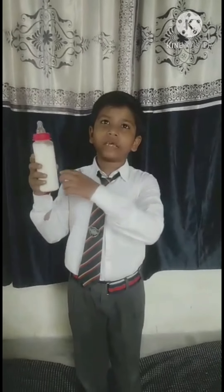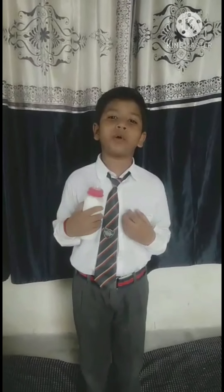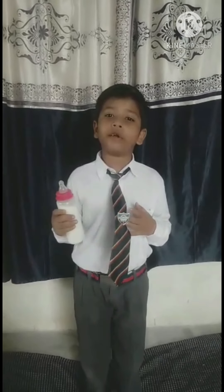This is a bottle of milk. It helps us to grow and build our body. It is a body building food. Milk is rich in calcium, protein, fats, etc. It gives us energy. There are various products which are made from milk such as paneer, ghee, etc. I love to drink milk.